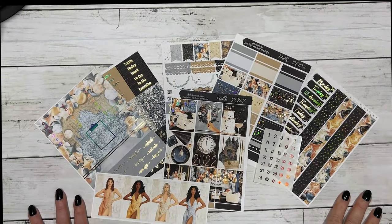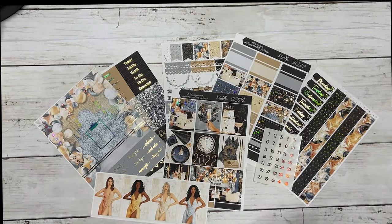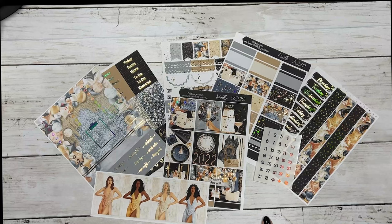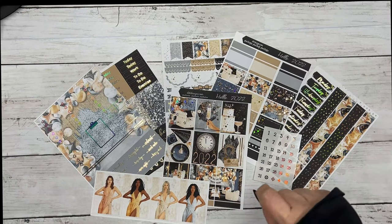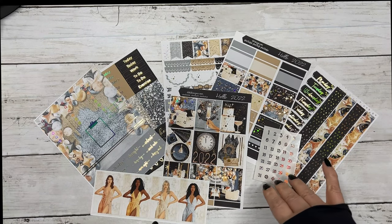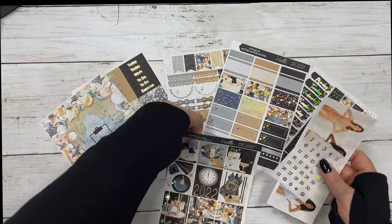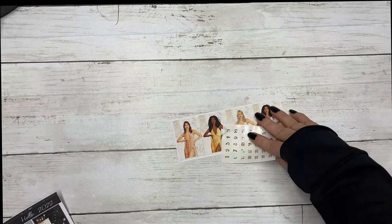Hi everyone, this is Dawn with Deka Designs and I'm coming at you today with our Hump Day Happy Meal free kit for the week. It is free with a $19 minimum purchase, and that's after your discount codes and before shipping. This week is Hello 2022, and let's just go over each sheet.